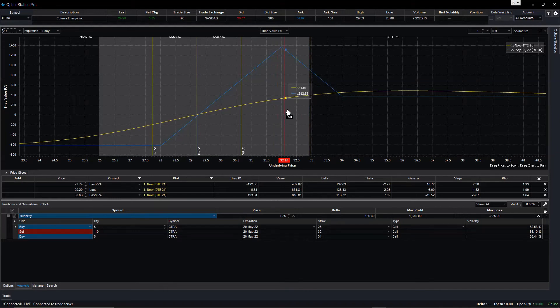No matter how high the price goes — $37, $38, $40 — you still make about $400. That is a broken wing butterfly. But if the price trades below $29.20, that is the break-even price. Anything lower than $29.20 you lose money, but it's a limited loss — about $600 maximum.